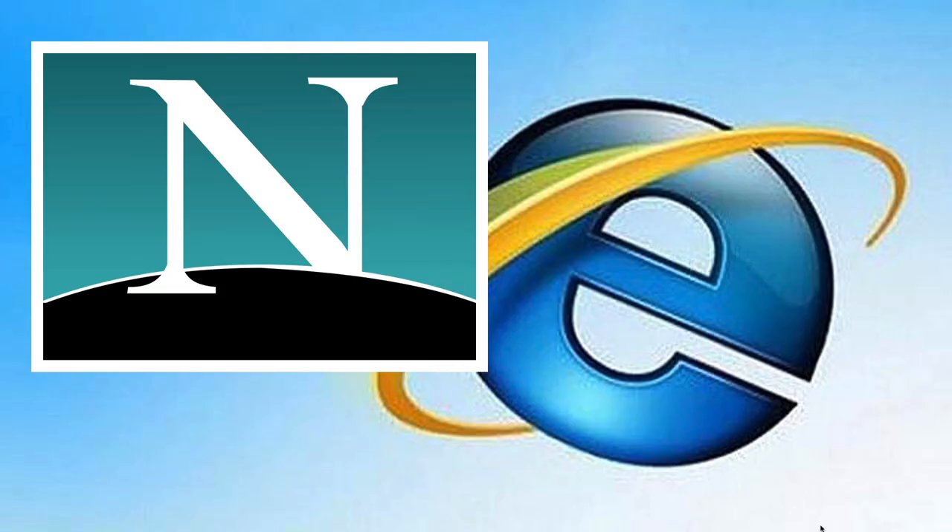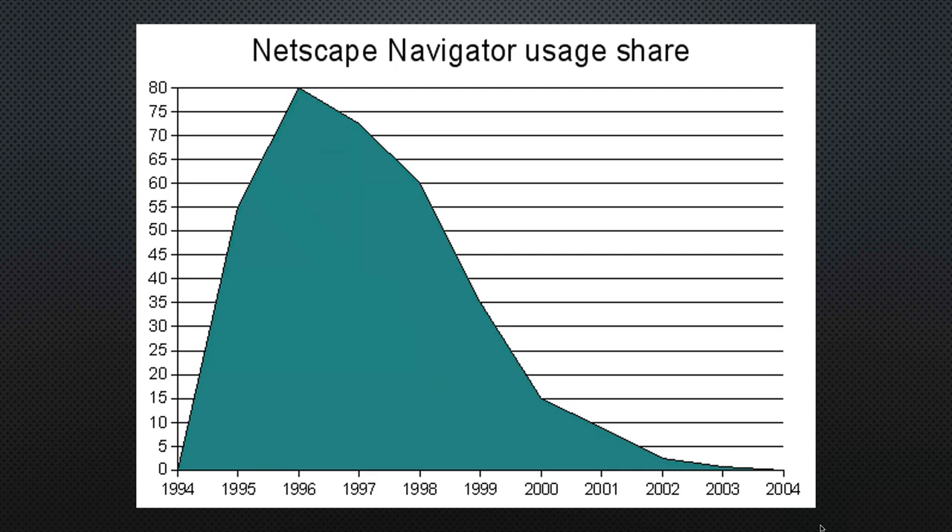Soon after, there was a battle between the browsers — between Netscape and Internet Explorer from Microsoft. Netscape was going to be one of the most dominant companies, like Google or Facebook today, but Microsoft killed them with their integration of Internet Explorer into the operating system, which led to a lawsuit and a near breakup of Microsoft.